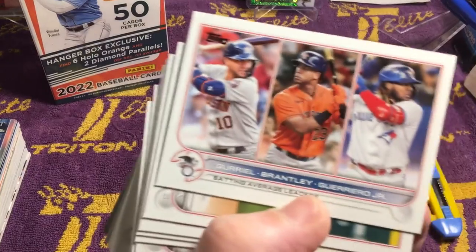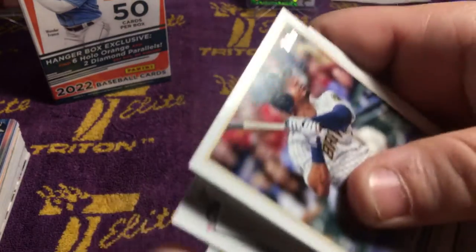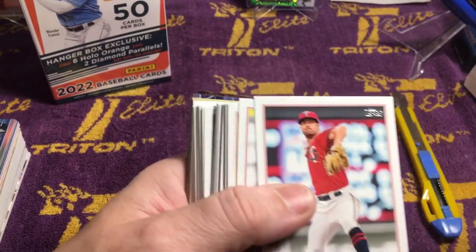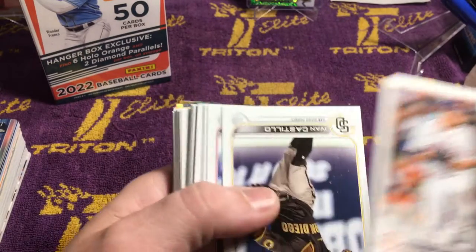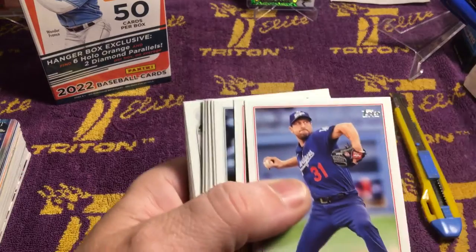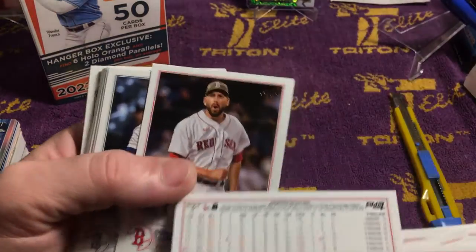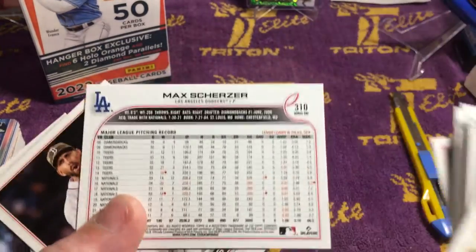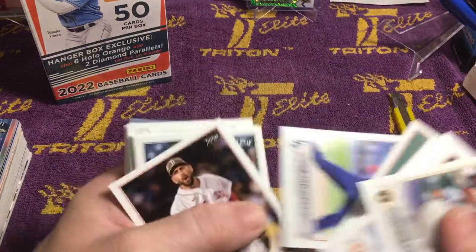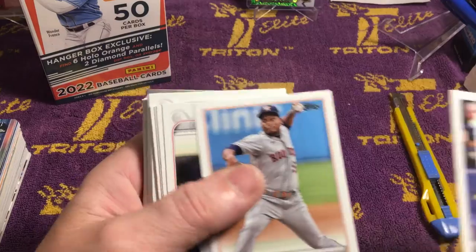Gary L. Brantley. Guerrero Jr., batting. IKF. Noah Heim. Simmons. Gant. DeVal. Grinkey. Oh my god, you're killing me. Ivan Castillo. Ahmed Rosario. Max Scherzer. IKF again. Just kind of keep an eye out for something that might be a short print.